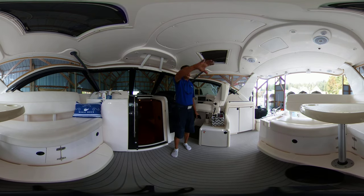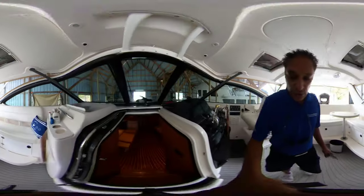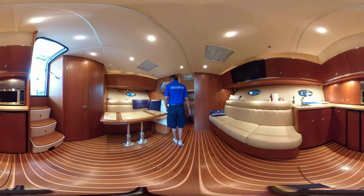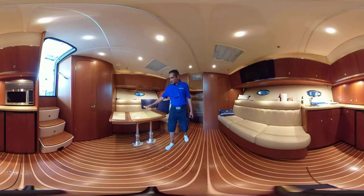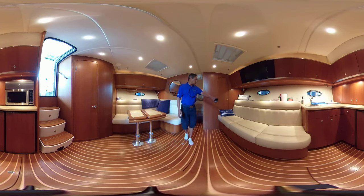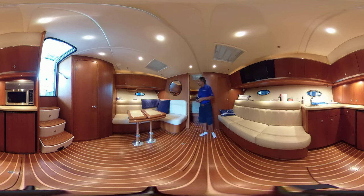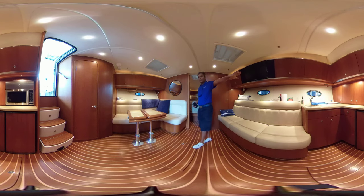Nice sitting area here for your guests. I'll bring you down now into this most amazing salon. As you can see, it's got a nice sitting area here. This table does fold up like this so that you can have more space. Big couch here, cabinetry in amazing shape. Like I said, this boat truly does look like it just came out of the factory. It's been well kept. You've got a flat screen TV here, your galley over there.